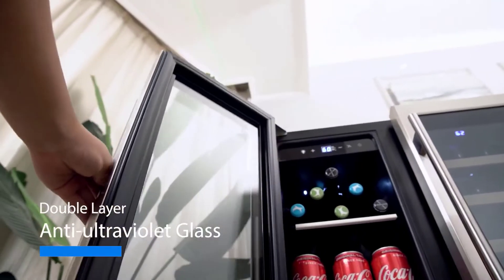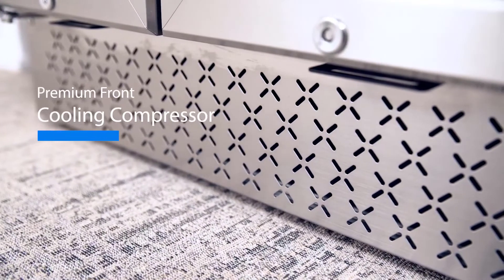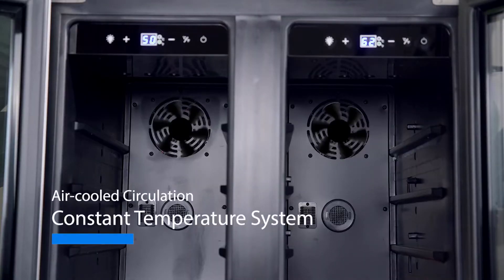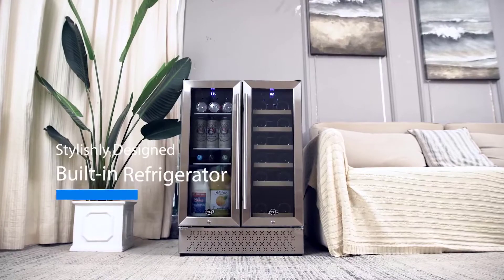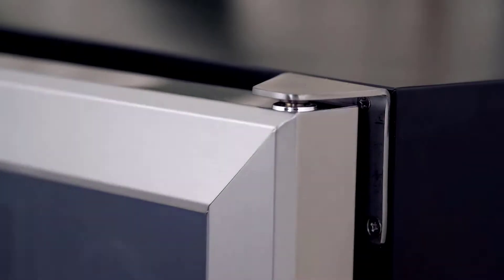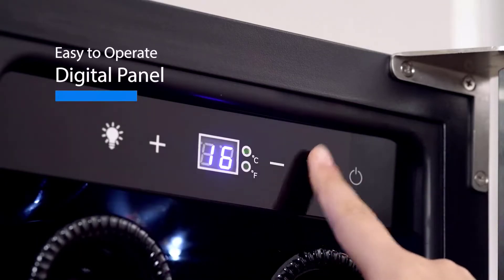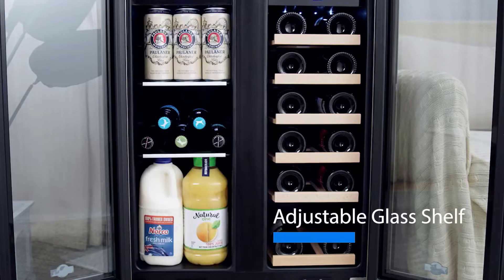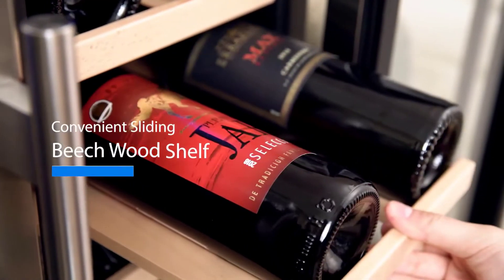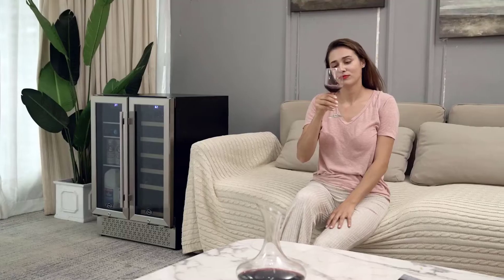You can independently control the dual cooling zones: left zone 35 to 50°F, right zone 41 to 64°F. Chill your drinks and wines effectively and keep them at the best flavor. Large capacity: up to 18 bottles of standard Bordeaux 750ml wine and 57 standard 12 oz (330ml) cans. Double-pane tempered glass door and seamless design ensure safe operation and seamless air insulation. The door will automatically lock when you close it, featuring magnetic seals, plus there is a door key lock on the bottom of the fridge.